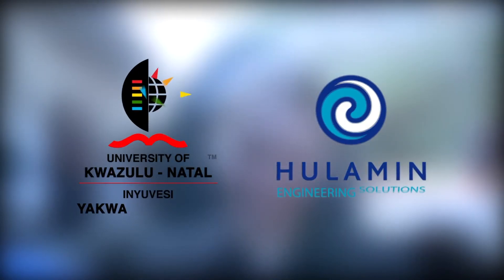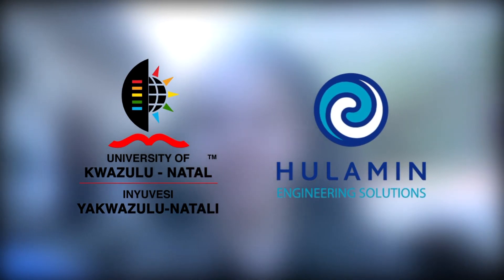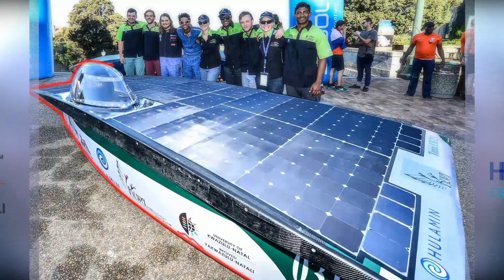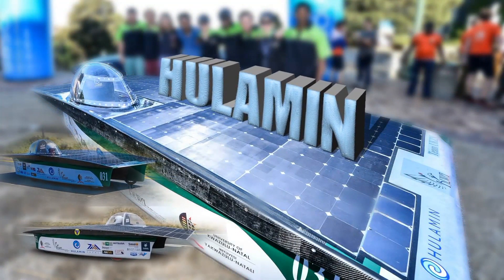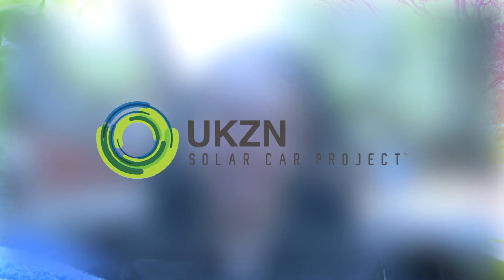A team of lecturers and students from the Mechanical Engineering Department of UKZN brings you Huleman, a solar powered car which promotes green energy for the future, promoting local skill, creativity and design efficiency.